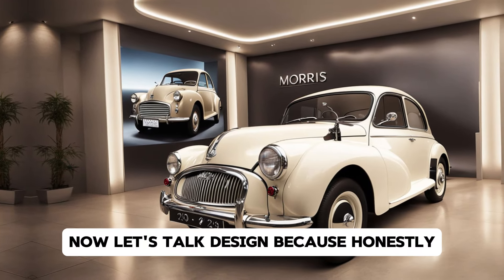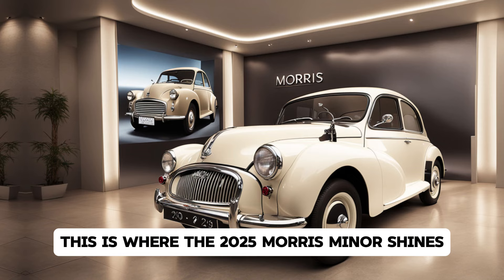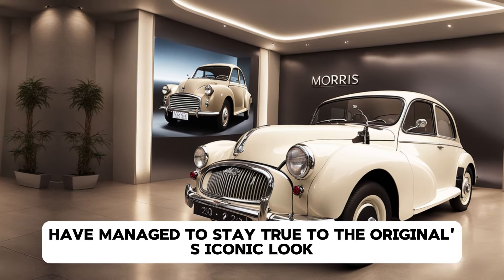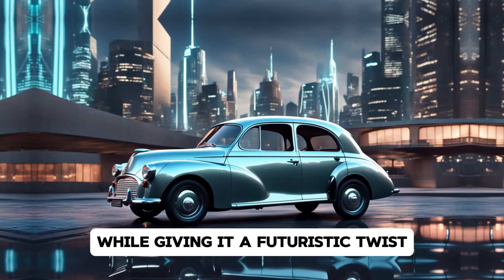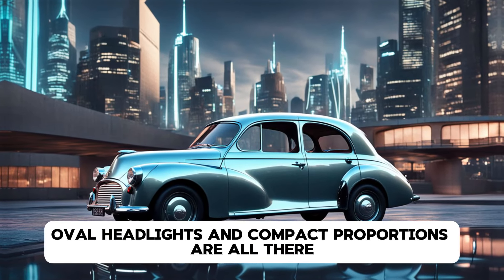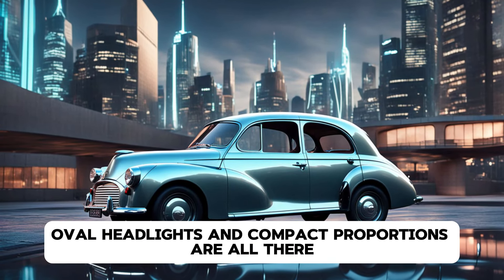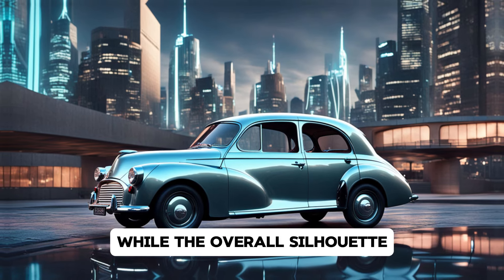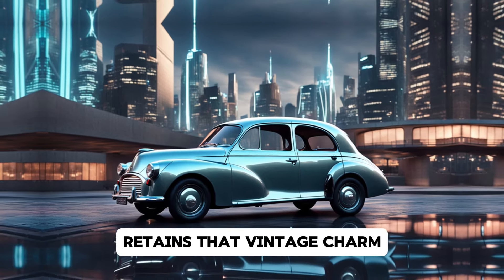Now let's talk design, because honestly, this is where the 2025 Morris Minor shines. The designers have managed to stay true to the original's iconic look while giving it a futuristic twist. The familiar rounded fenders, oval headlights, and compact proportions are all there, but with a modern flair. The new LED headlights add a sleek touch, while the overall silhouette retains that vintage charm.